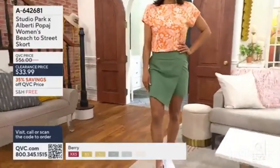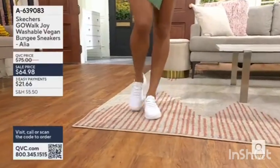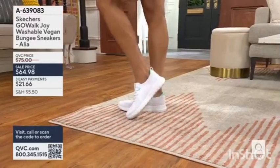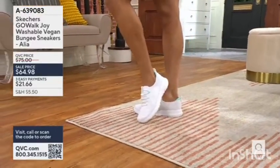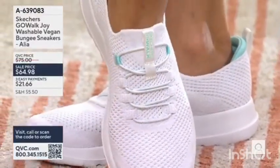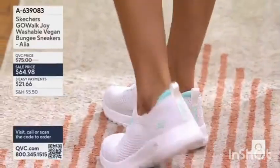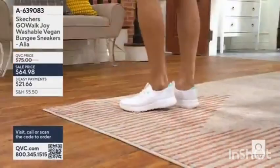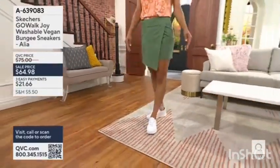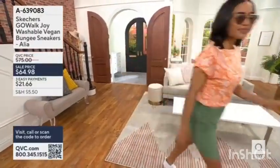Ashley is wearing Skechers that we have coming up a little bit later in the program. These are the Go Walk Joy washable vegan bungee sneakers — the style is called Aaliyah. We have four colors: white, taupe, black, and blue. It's Go Walk, which means these are going to be light on your feet, super flexible, and oh so cushiony soft. You don't have to wait — item number 639-083 if you'd like those Go Walk sneakers.